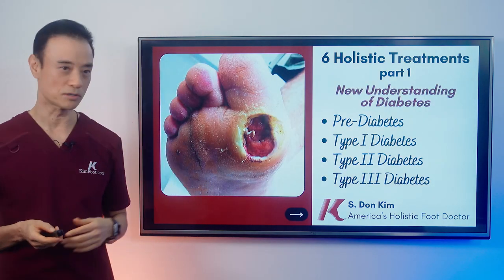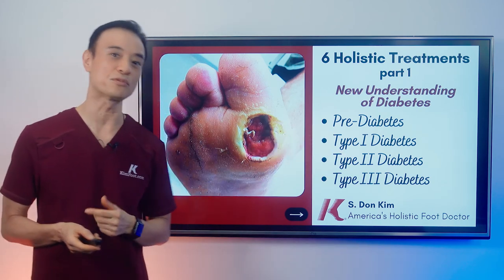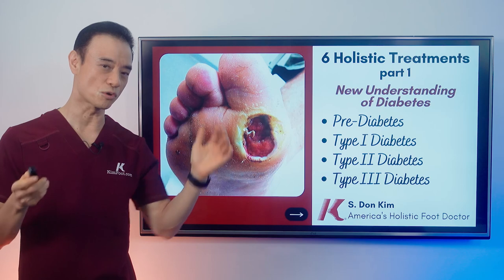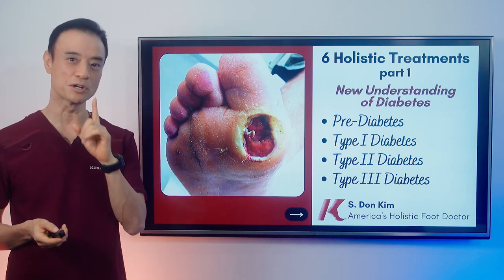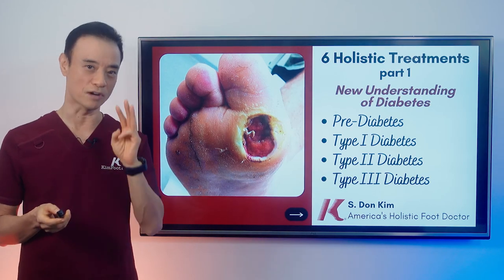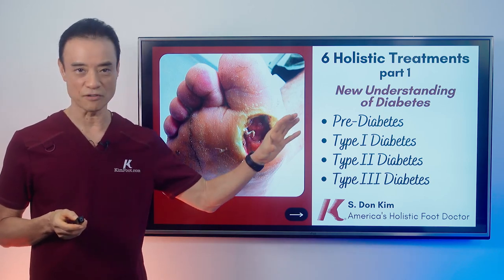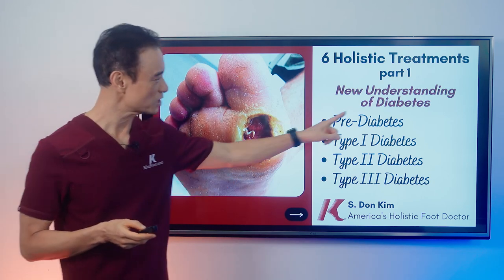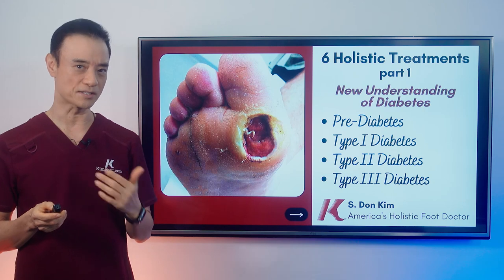There's a new understanding of diabetes — there are four different types. I know you only know two: type 1 or type 2, and some people are told they have pre-diabetes. Your A1C, which is hemoglobin A1C — an average of your blood sugar for the last three months — is pretty accurate. It has to be below 6.4, which is about 140 to 145 fasting blood sugar level.